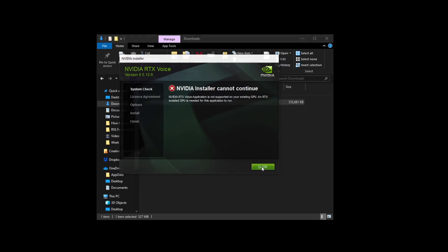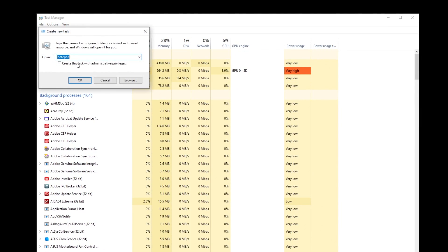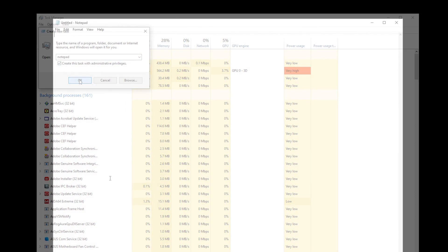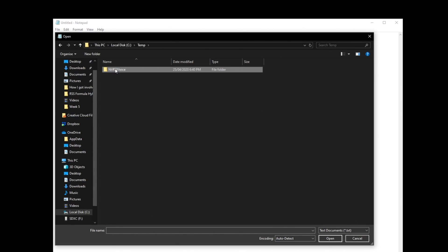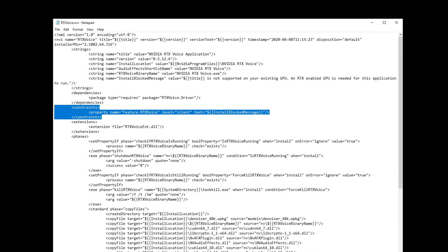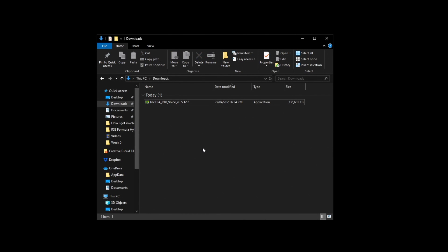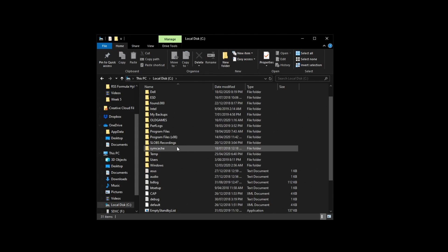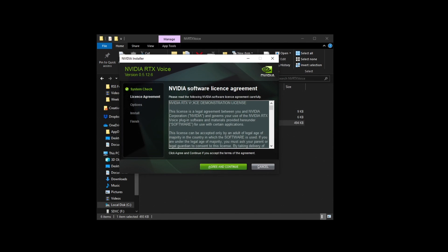This time you're going to get a message basically telling you that you don't have an RTX card, but that's OK — just click close. Press Control+Shift+Escape to open Task Manager, click file, run new task, type in Notepad, and make sure you click the box that gives it administrator privileges. Click file and open, navigate to C drive, temp, NVRTX Voice, then NVAFX. Click on all files and open up the RTX Voice MVI file. Locate the section that says constraints, delete that entire part, and click file and save. Close that off, navigate to your C drive again in Explorer, go to temp, NVRTX, and run the setup file from there. This time it will let you go all the way through.